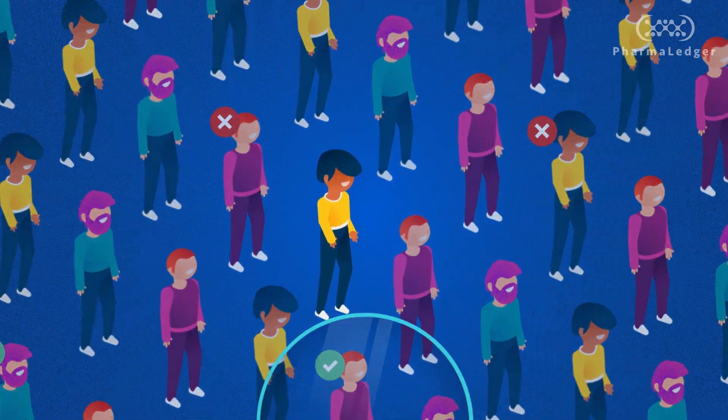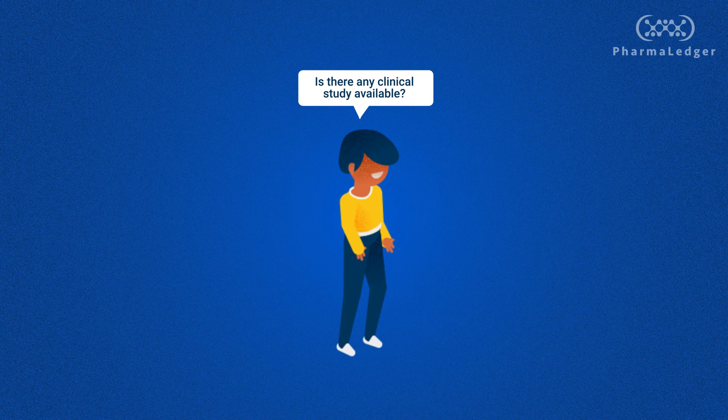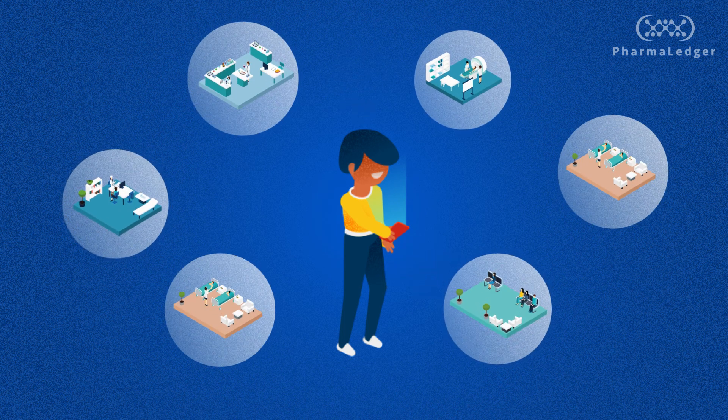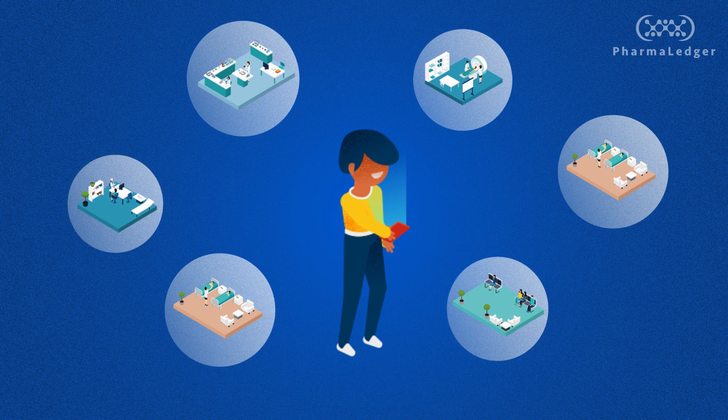We envision expanding the recruitment process to enable patient-initiated approaches where the patient finds the study. However, for this to happen, we need to make clinical studies easily discoverable by patients.